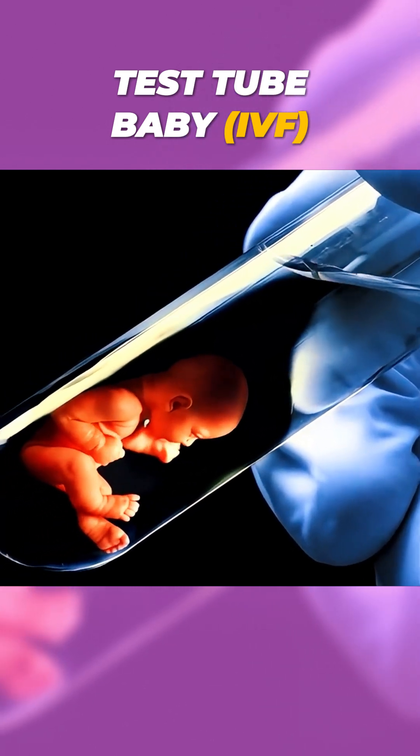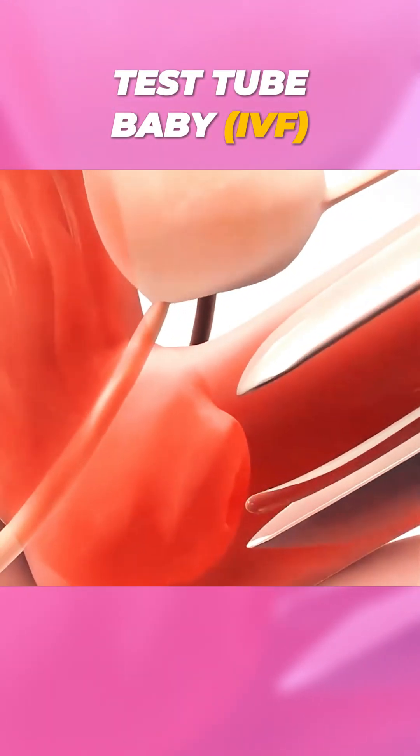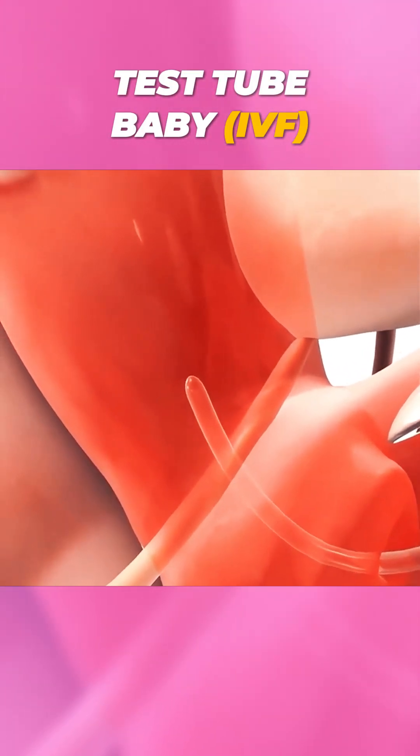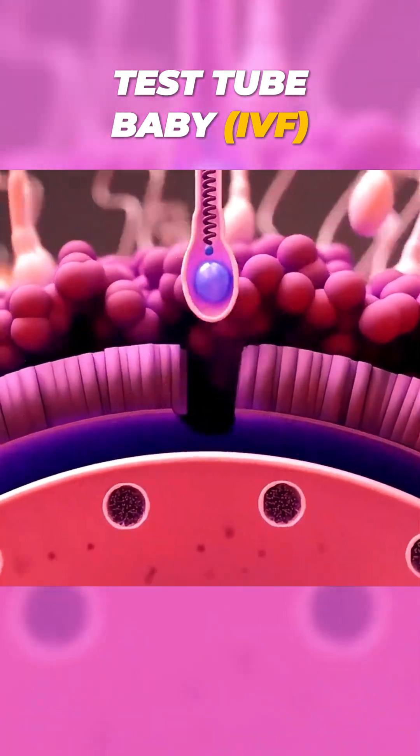Ever heard of the term test tube baby? That's what people often call babies born through IVF, or in vitro fertilization — a step-by-step medical process that helps people conceive when natural pregnancy isn't possible.